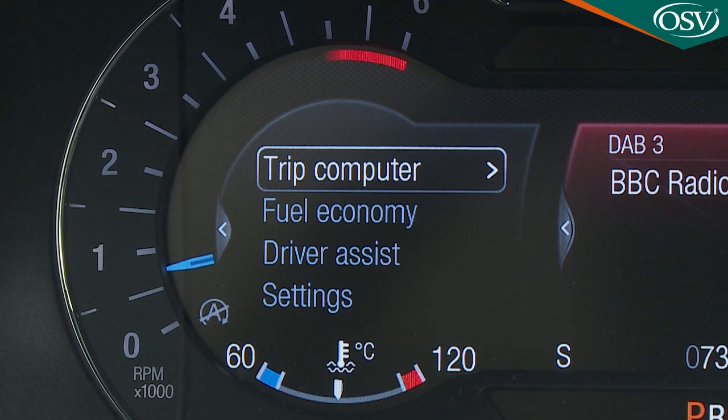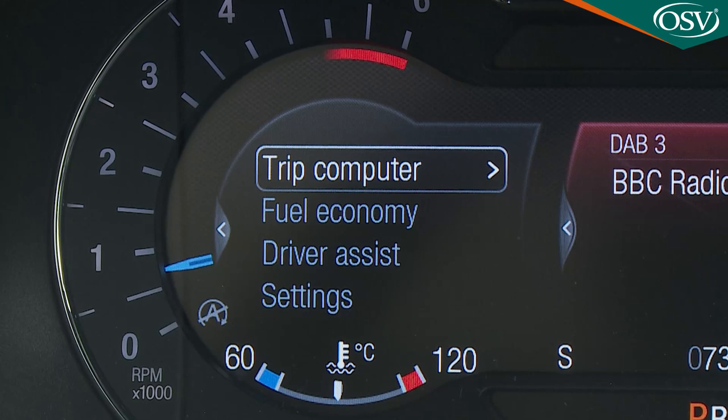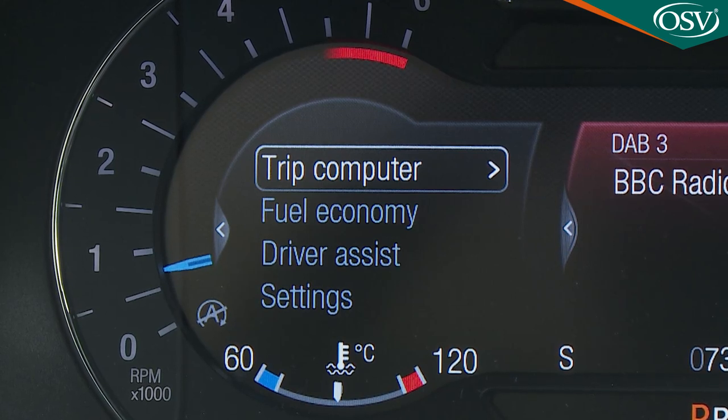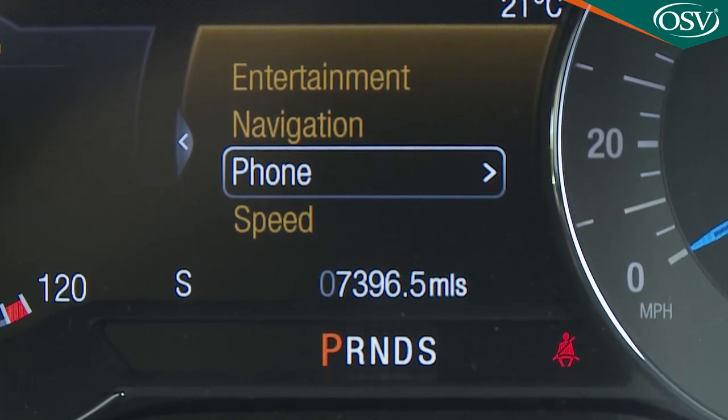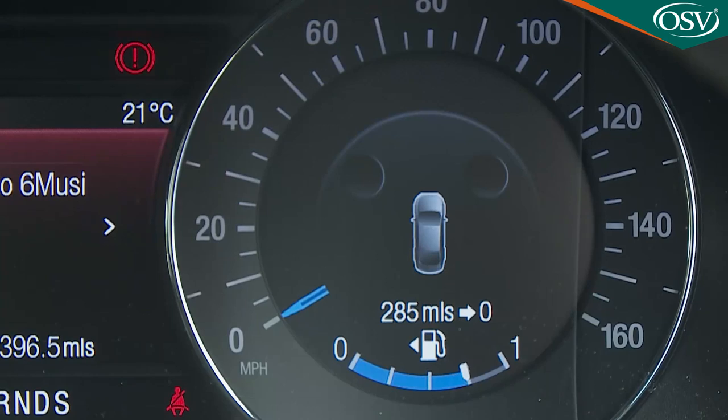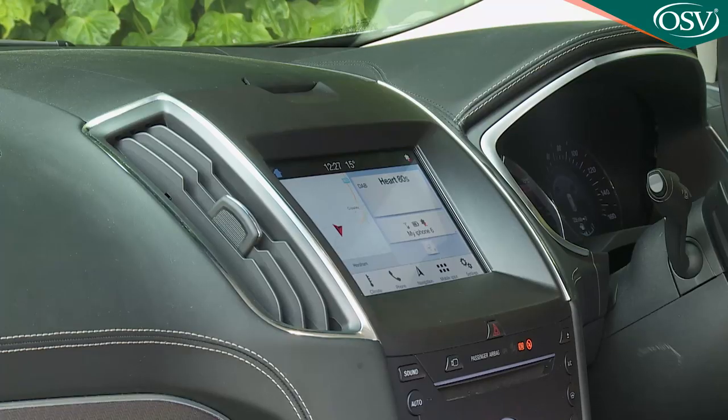Within the left speedometer dial you'll find selectable trip computer, fuel economy and driver assist safety system options. In the middle you can select from entertainment, navigation or phone options, and on the right within the rev counter, there's a non-configurable display showing door open status, your driving range, traffic signs and a fuel gauge. Anything the instrument binnacle can't tell you will probably be covered by the eight-inch SYNC 3 colour touch screen that dominates the centre stack, smoothly integrated into the dashboard rather than sitting proud of the fascia like an afterthought, as is the case with most opposition models.